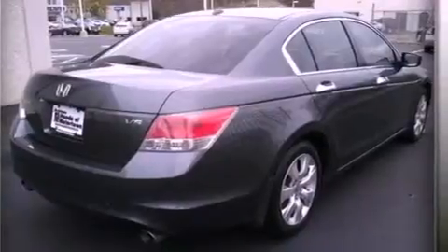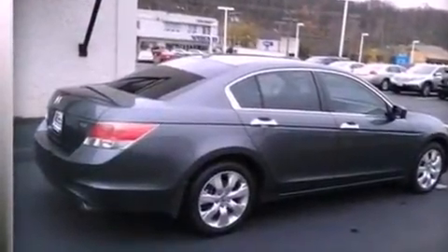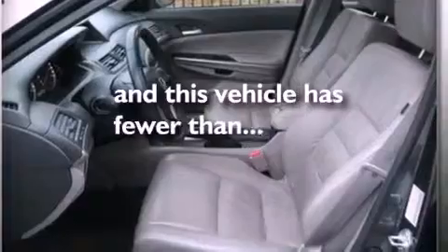An illuminated driver-side vanity mirror, an engine immobilizer theft deterrent system, an anti-lock braking system, a keyless entry system, and this vehicle has less than 36,000 miles.